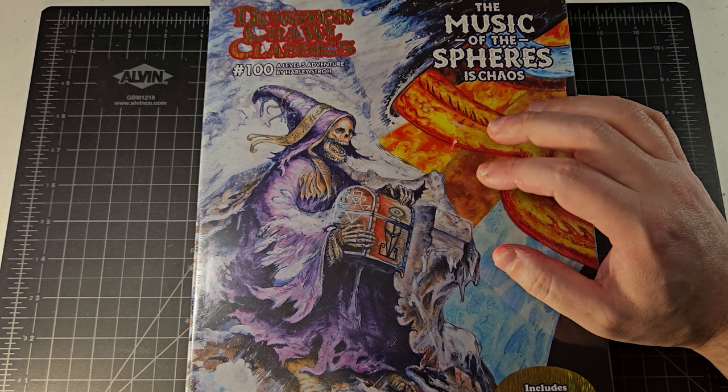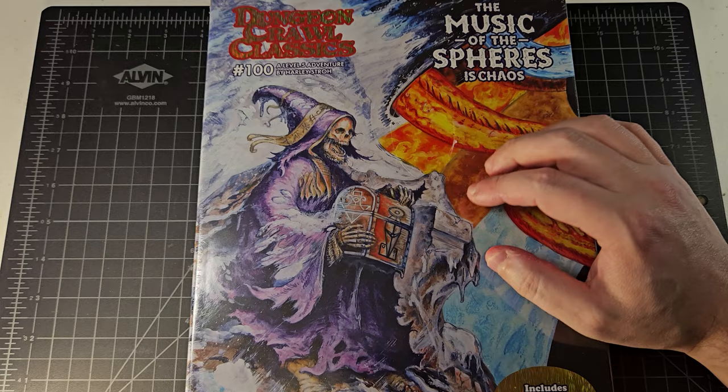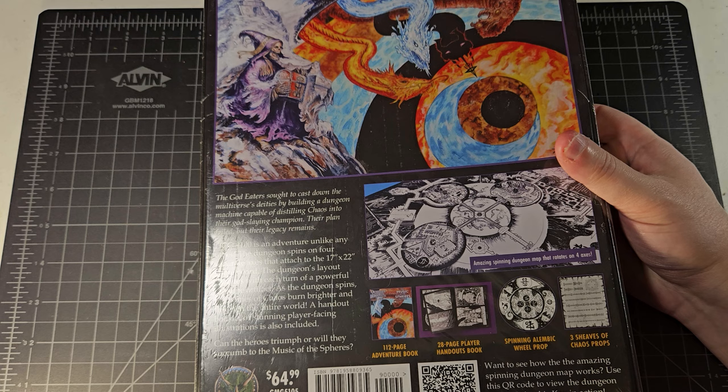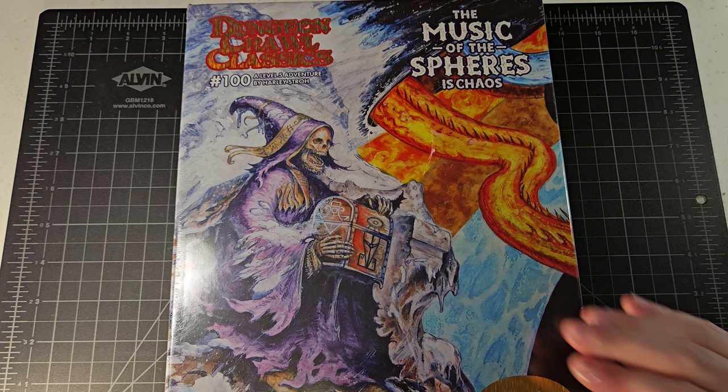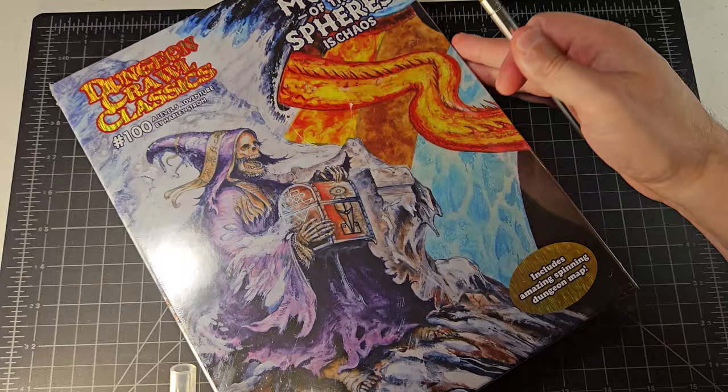Harley is just a really creative dude. I recently read an interview — or maybe it was an advertisement for this particular box set — where Harley mentioned that it had been Joseph Goodman's intention, since the DCC line was released, to have a scenario with weird props associated with it. I am all for it. I love weird props — that's part of the reason why I love Call of Cthulhu. So to see Harley exercise his creativity on this one, I cannot wait.